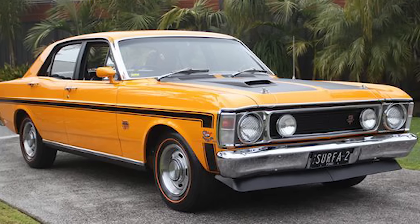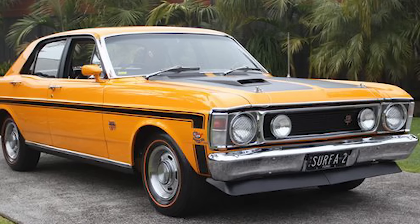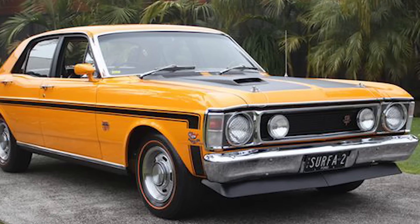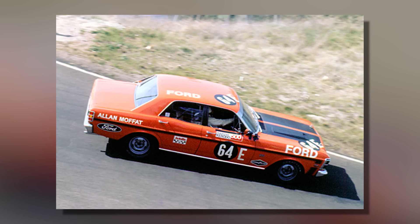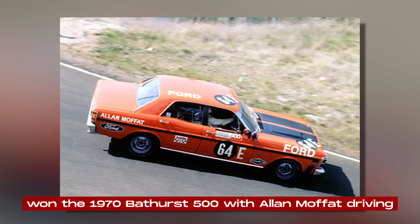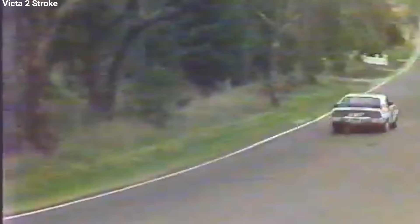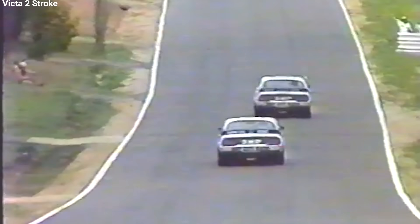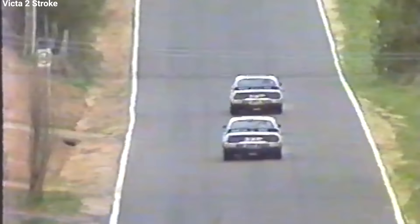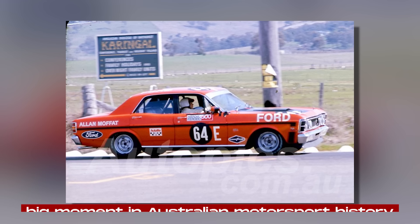They improved the suspension with better shock absorbers and springs that could handle the stress of racing. The brakes were also upgraded with bigger, vented front discs for better stopping power, which was crucial for the high speeds the car could reach. The GT-HO Phase 2 proved itself on the track, especially when it won the 1970 Bathurst 500 with Alan Moffat driving. This win was a big moment in Australian motorsport history, and made the GT-HO famous as a top-performance car.